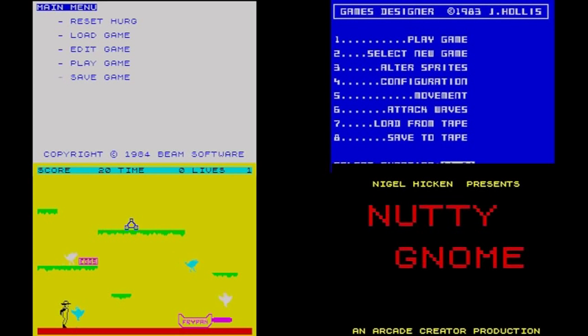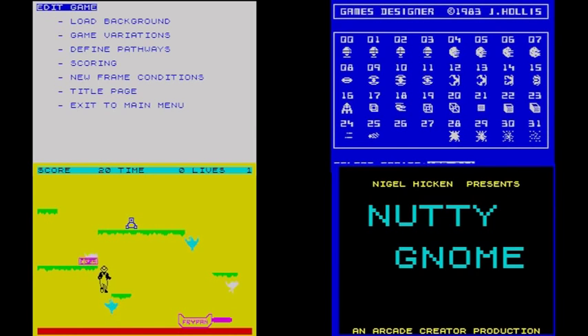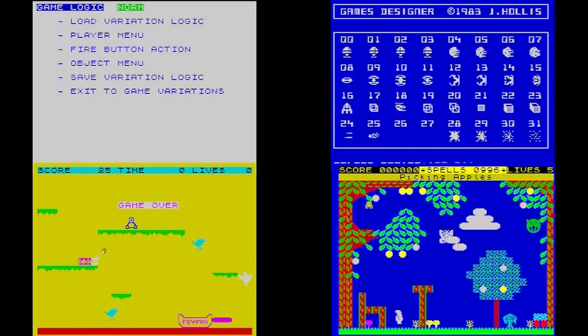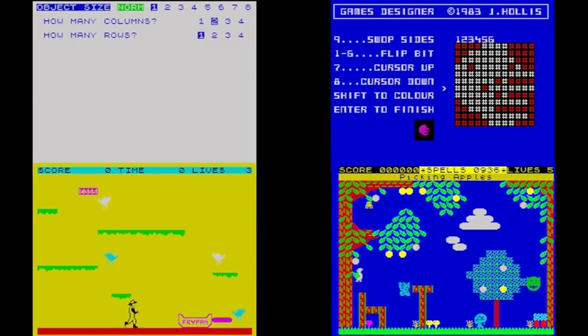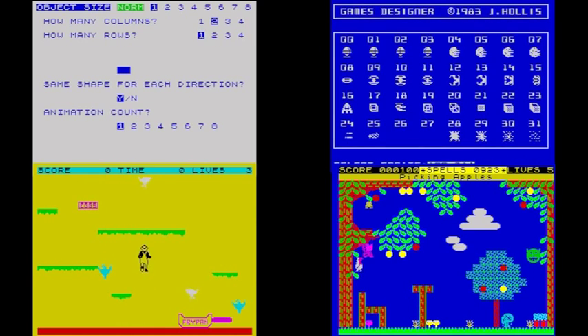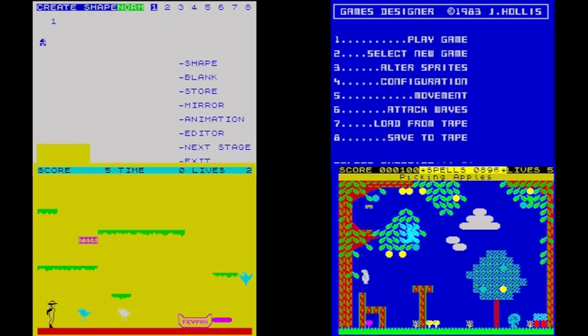In the last episode we looked at game creation packages and came to the conclusion that they were far from perfect and produced results that were hardly inspiring. That was in the 80s though, and now there are more modern packages available that actually deliver what those old companies promised. There are three main programs, and which one you choose will depend on the type of game you want to make.